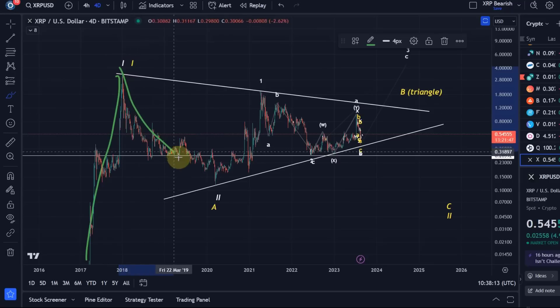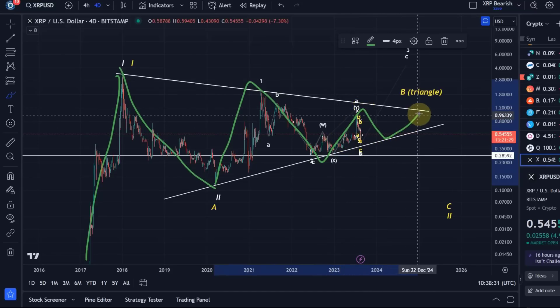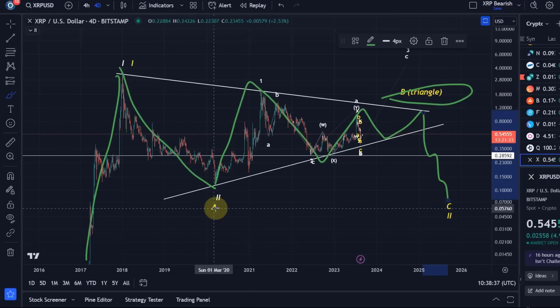In Elliott Wave, an ABC structure is corrective. The A wave might be done, but the B wave might still be unfolding as a triangle — A wave, B wave, C wave. We could now be working on a D wave and then an E wave that would complete the B wave triangle, then we come down in a larger C wave. So A-B-C with the B wave being the triangle in a five-wave structure. This is absolutely a likely scenario, though not high probability on its own.